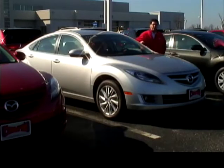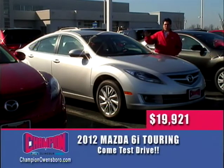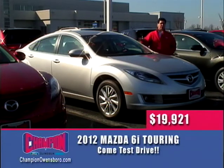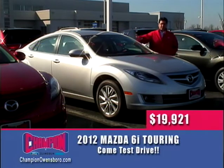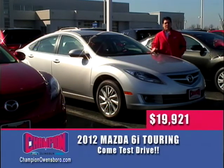The next vehicle on today's wheel deal is a brand-new 2012 Mazda 6 — not a base model, but a nicely equipped i-Touring sedan with five-passenger seating and automatic transmission. Sticker price is $24,000, knocked down to $19,921. It has aluminum wheels, fog lamps, Sirius radio, cruise control, power windows, locks, mirrors, and Bluetooth. This vehicle is loaded — it's a steal, and the best price we've ever had on a Mazda 6. Come check it out. We've got multiples in stock and want to put you in a brand-new Mazda right here at Champion.